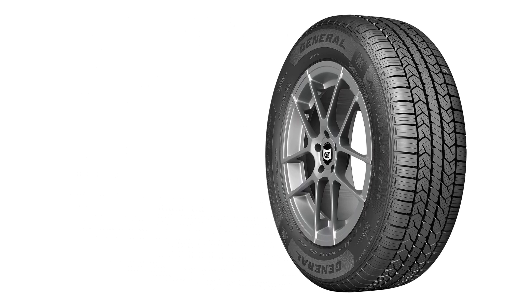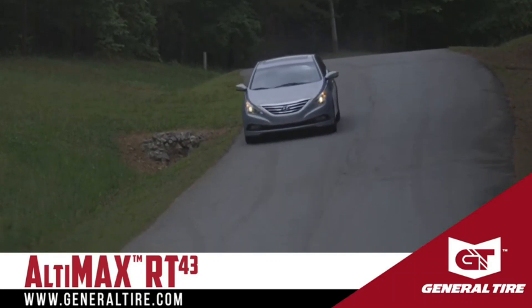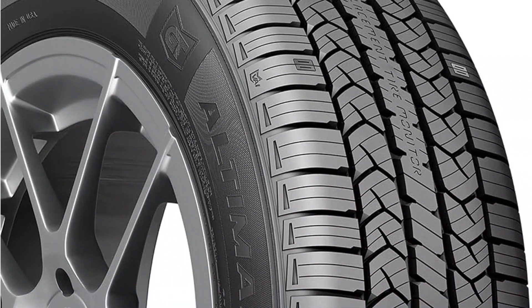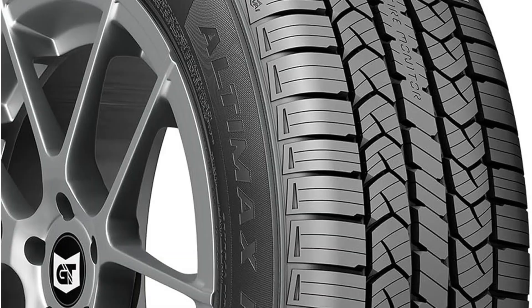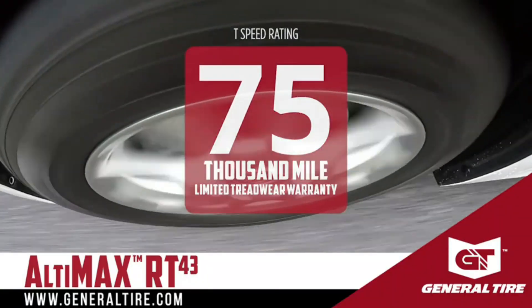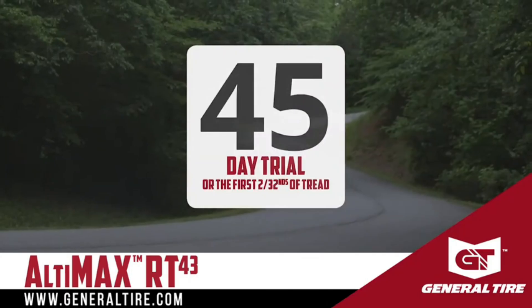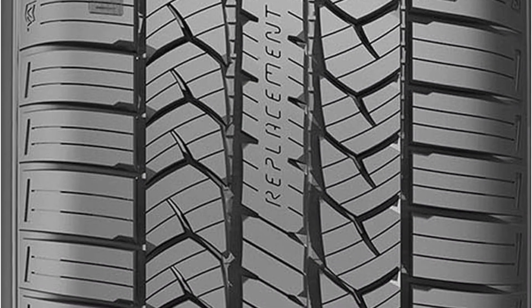The tire also offers excellent stability and precise steering response, making it suitable for both highway cruising and city driving. Additionally, its even tread wear ensures a longer lifespan, providing great value over time. The General Altimax RT43 is a versatile and dependable choice for drivers seeking comfort, durability, and consistent performance in all seasons.